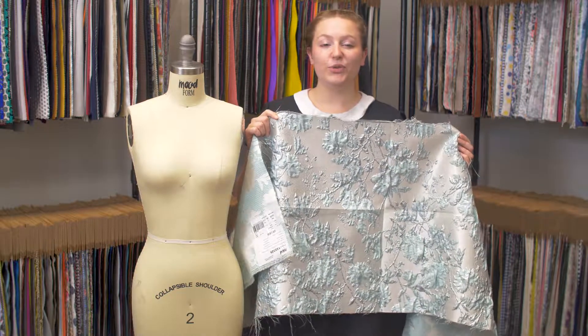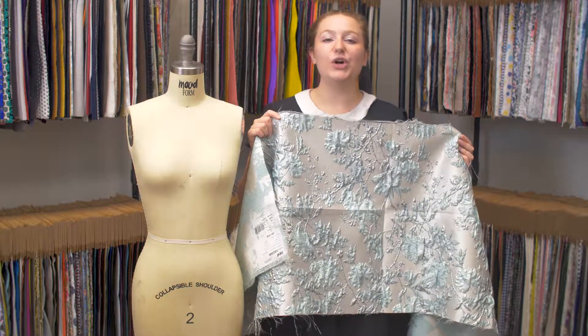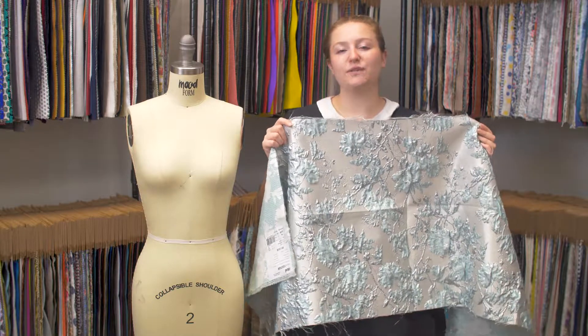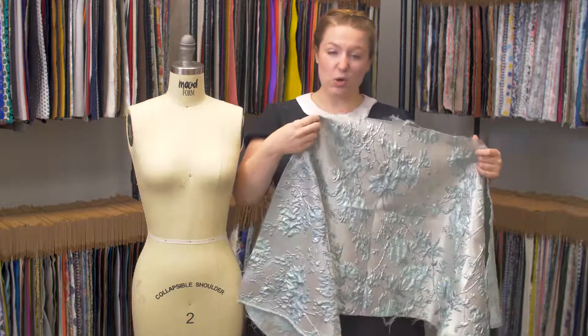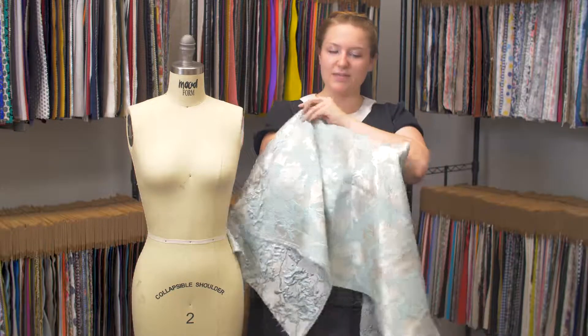This is product number 122329, Mood's Pale Gold and Sea Foam Blue Luxury Floral Metallic Brocade. This product has a textured, kind of coarse hand on both sides. It's very beautiful.